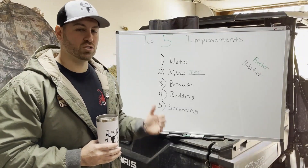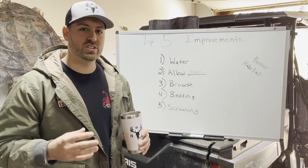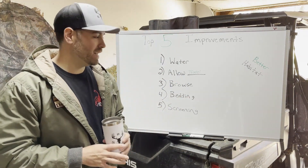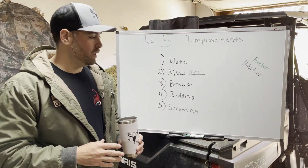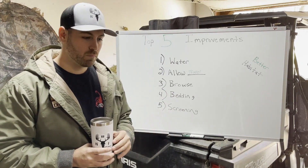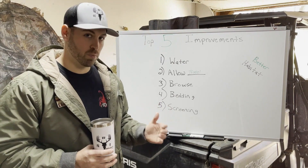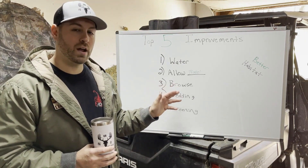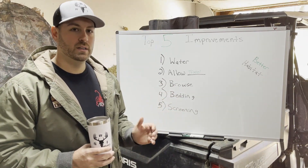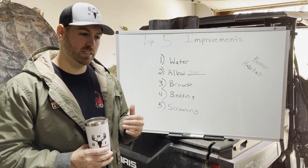Number three ties into number one: adding natural browse. If you've taken down some trees and allowed sunlight to come down, you'll increase the amount of natural browse and regeneration. They say about 70 to 80 percent of a deer's diet comes from natural browse. You'll notice food plots aren't on this list — that's because food plots in the spring are not going to have a significant impact on the deer's diet. You can't compete with the spring green-up and what nature is already providing.